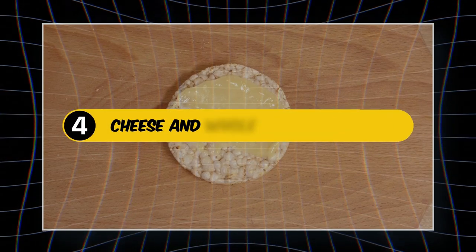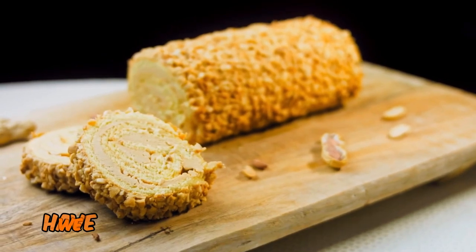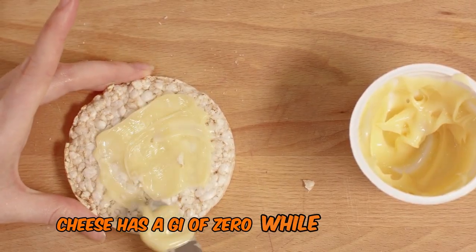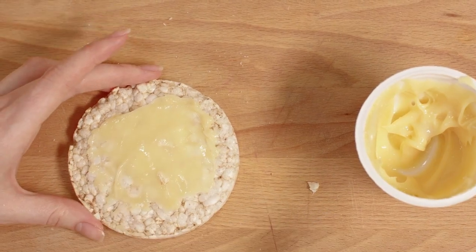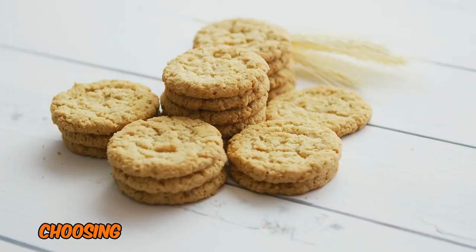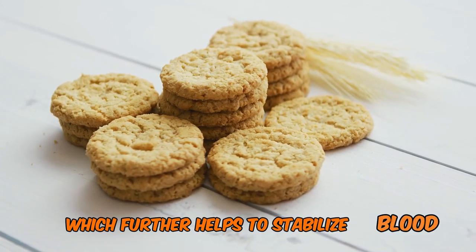Number 4: Cheese and Whole Grain Crackers — The Balanced Bite. Crackling into fourth place, we have a classic pairing with a healthy twist: cheese and whole grain crackers. Cheese has a GI of zero, while whole grain crackers typically have a low to medium GI. The protein and fat in cheese can help slow down the digestion of carbohydrates from the crackers. Choosing whole grain crackers adds fiber, which further helps to stabilize blood sugar levels.